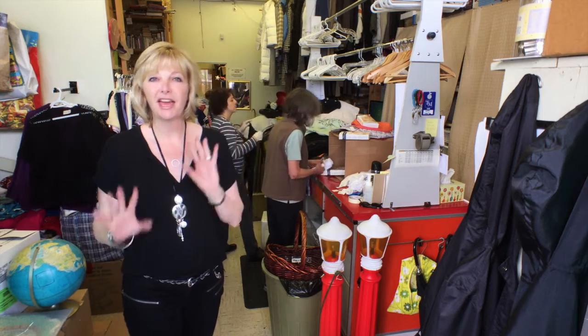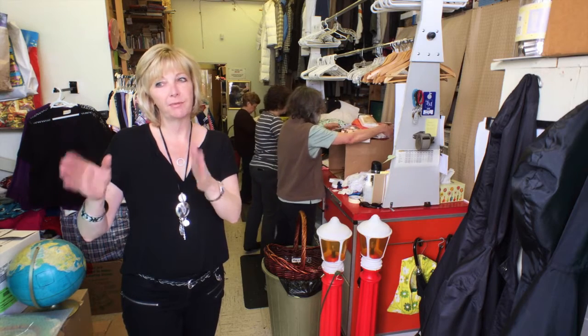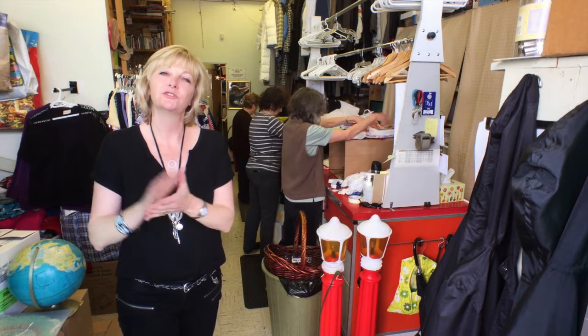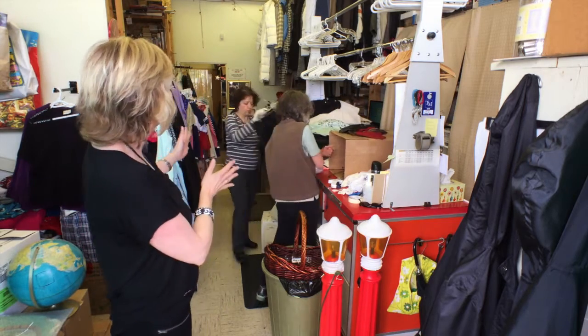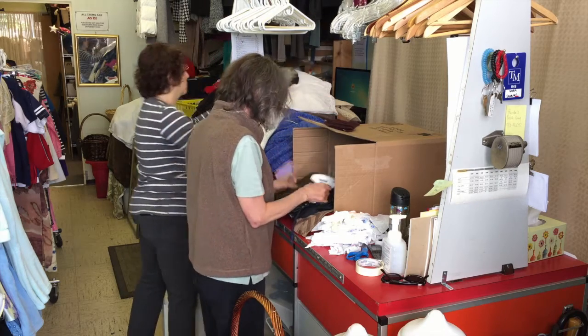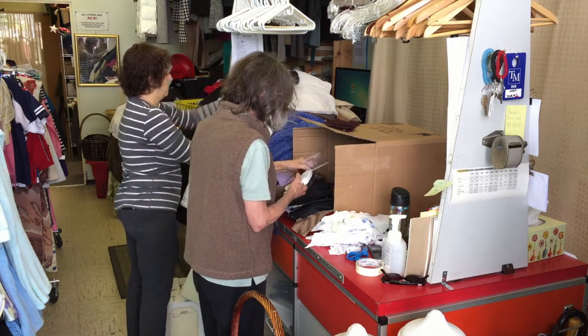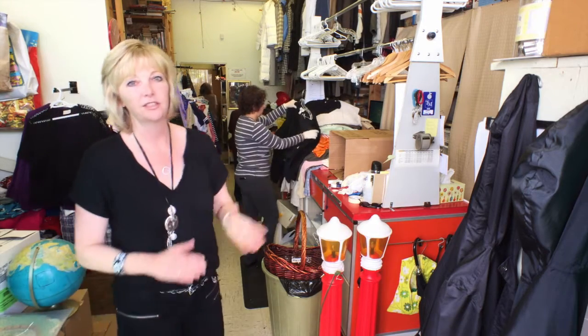This is where the magic happens. We have a special space out back for people when they're dropping off their donations. We take them from the car and bring them in here, and this is where the ladies are fast and furiously putting things away and trying to make room. As you can see, we use every inch of this back room to accommodate the donations.